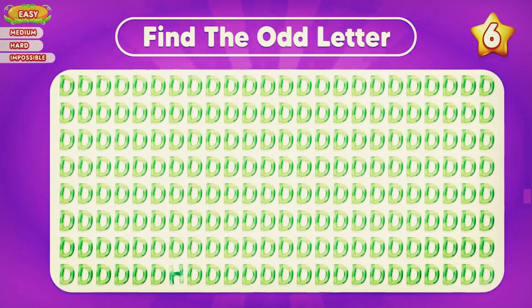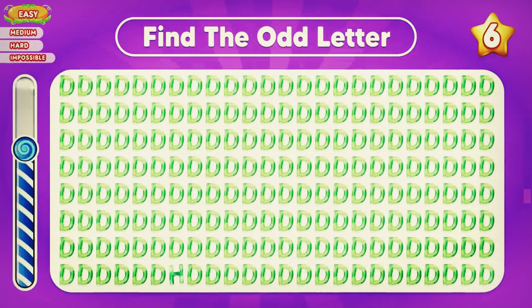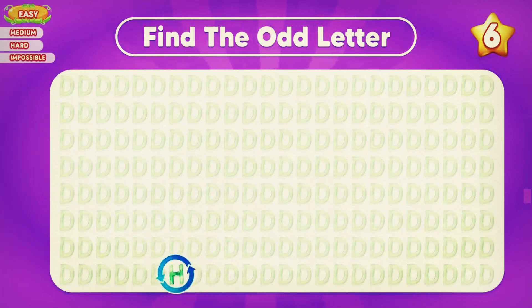Can you show me the odd letter? Correct. The odd letter is H, located in the final row.